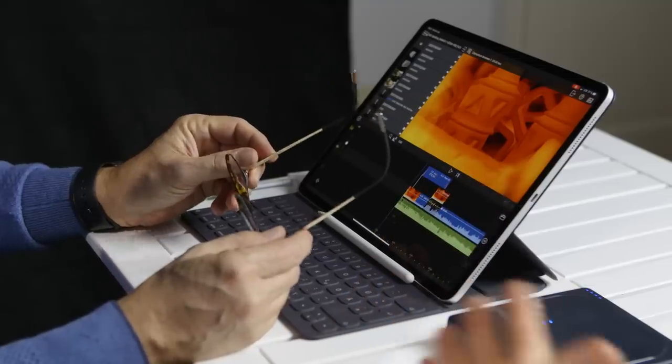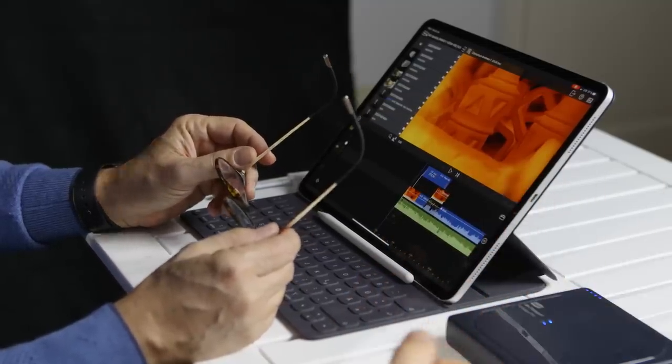My question: why would you ditch your MacBook Pro for editing? I mean, it has all the software you need. Now we have the iPad Pro, but you don't even have the software — you can't use the same kind of environment that you're using on your Mac. So why would you actually use this as an editing machine?